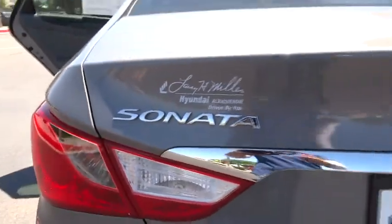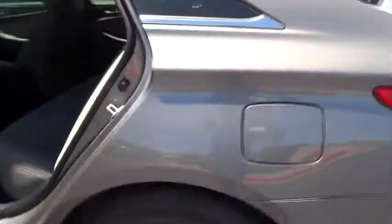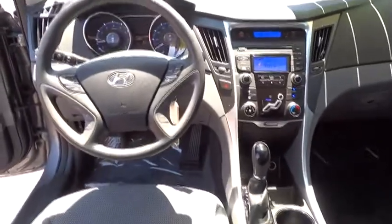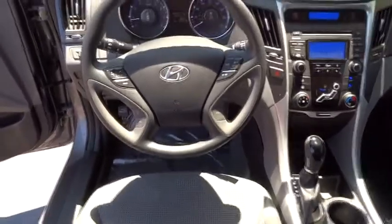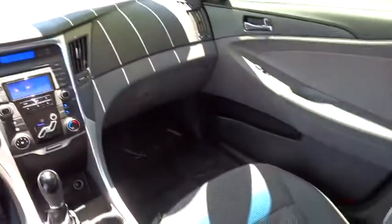Stability control, traction control, steering wheel audio controls, anti-lock braking system, air conditioning, adjustable steering wheel, power steering, driver airbag, cruise control, four-wheel disc brakes, keyless entry, aluminum wheels, FWD, rear defrost, AM-FM stereo radio, power windows, bucket seats, fog lights, CD player, power door locks.